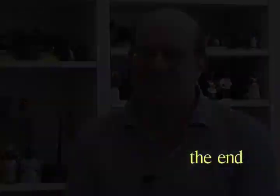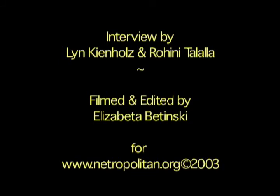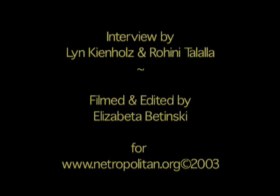David, thank you very much for letting us come. Oh, well, thank you. It was a joy and a delight. Thank you, David.